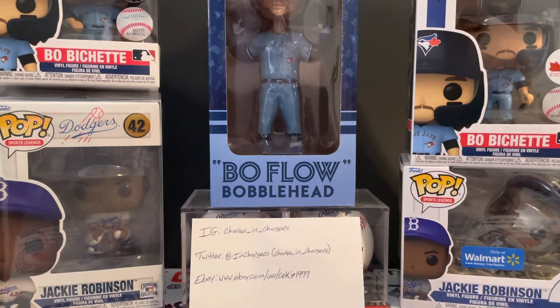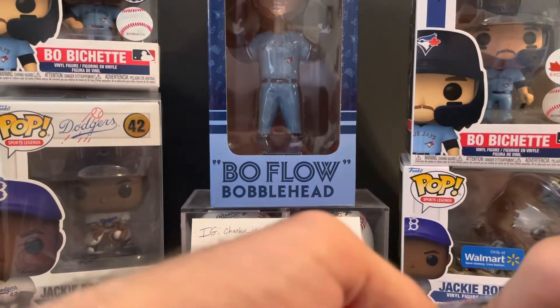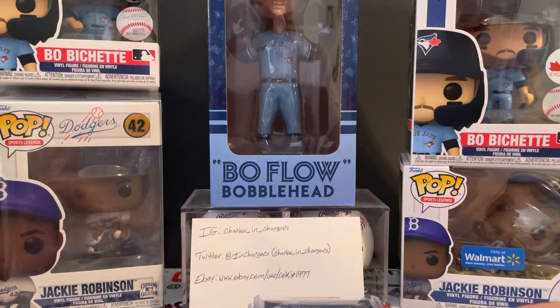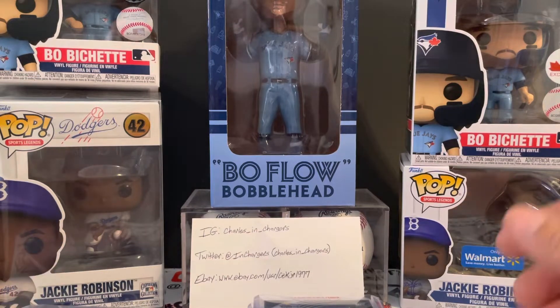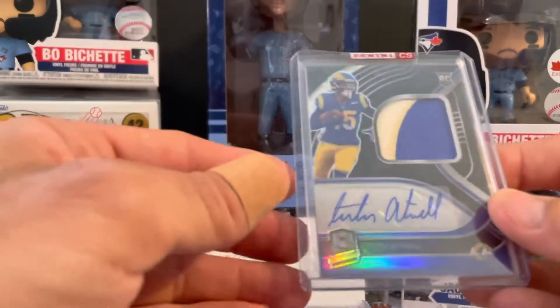What's happening YouTube, Charles and Chargers back finally with another video. Going to run through some mail today — got some pickups, actually got a Redemption and something from a Buck City break.